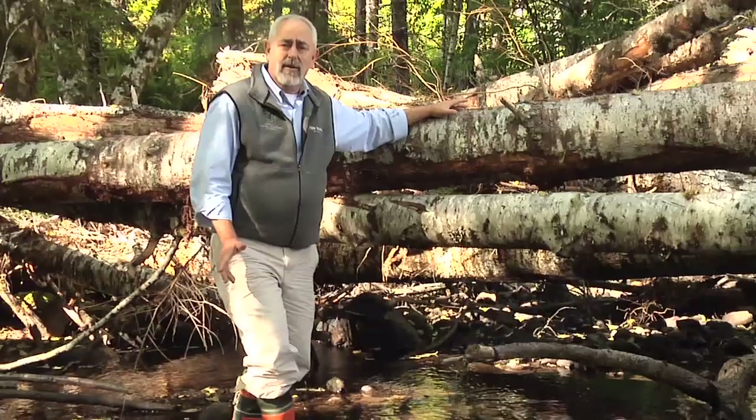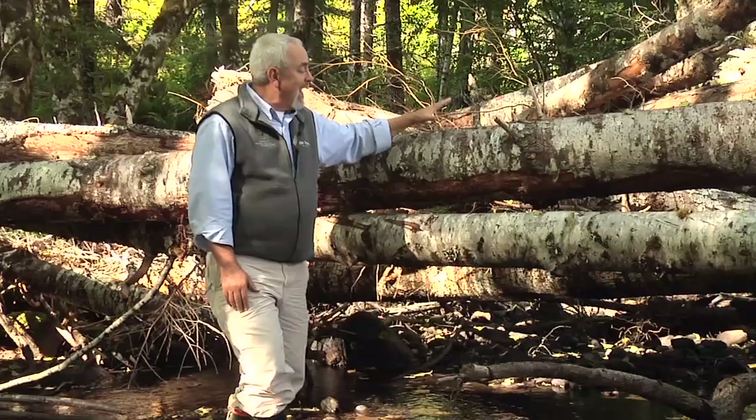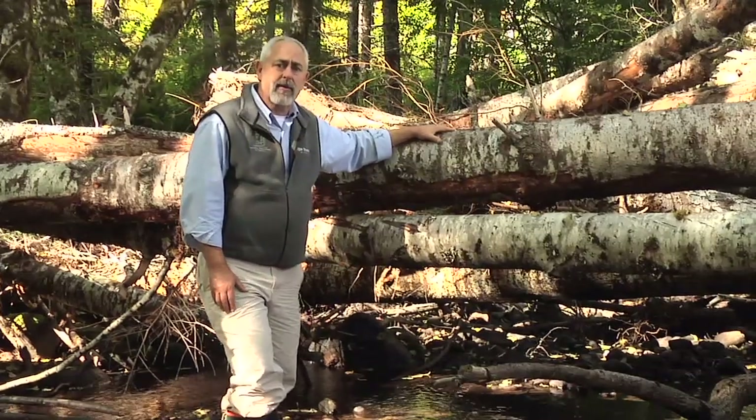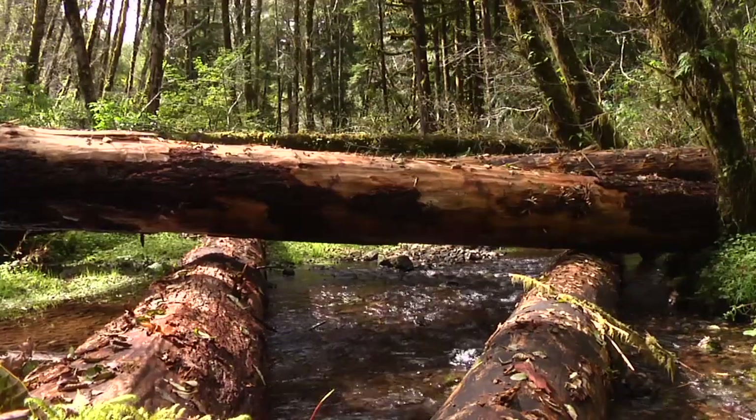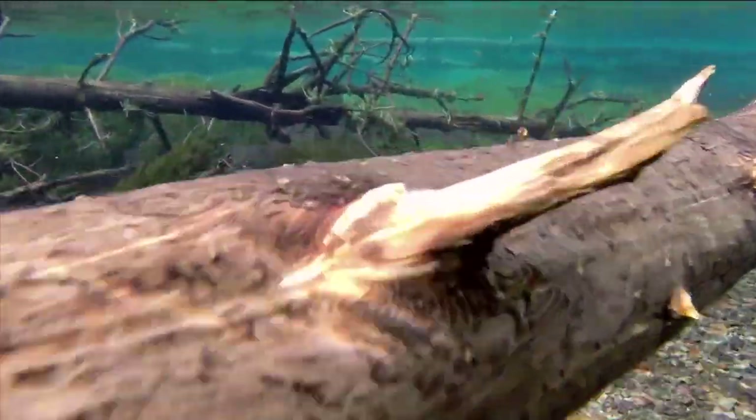And get this — we're not only protecting fish habitat, in some cases we're improving it by adding large wood to streams. Is it a law? Actually no, we do it just for the sake of fish habitat. Fish love big logs in their stream. It creates hiding places and pools for young fry.